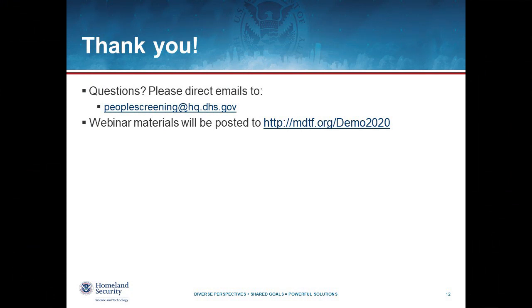Once we receive these applications, depending on how many we receive, we may have to limit the number of systems we can actually test. Based on the application review process, we plan to send out notifications of conditional acceptance by May 22nd. We will hold another webinar afterwards to help explain in more detail what's required to go from conditional acceptance to full acceptance for evaluation. If you have questions, you can email peoplescreening@hq.dhs.gov or look for webinar materials at mdtf.org/demo2020.